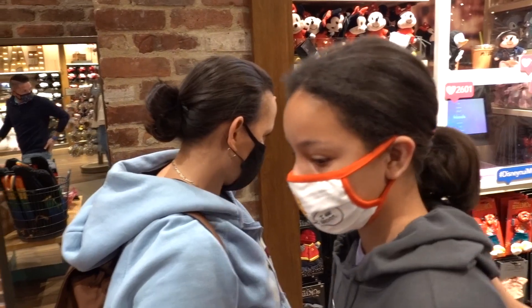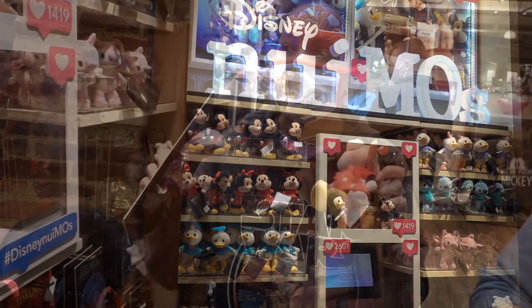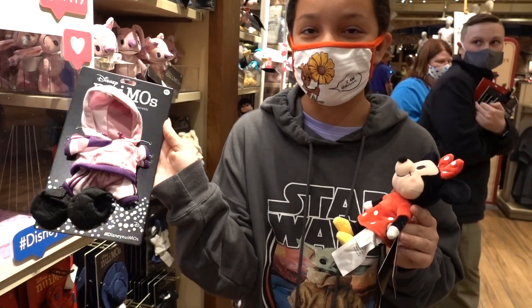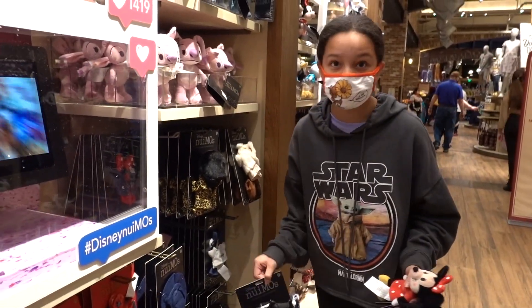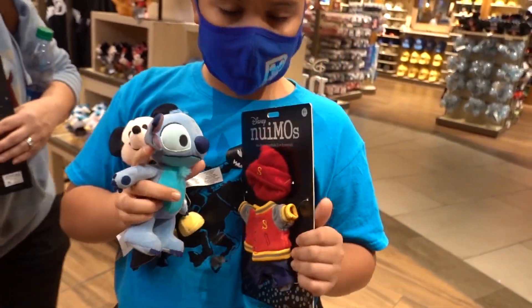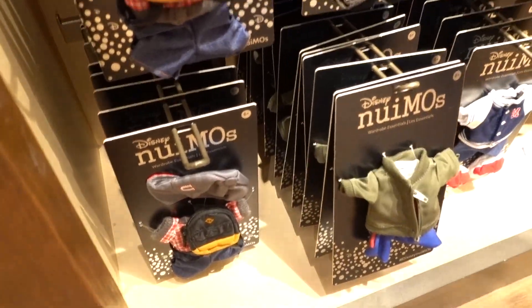I'm wondering now if Wishables are going to continue to be as popular. It's usually a hard decision, especially when you can only get one. Kayla decided to get Minnie with this outfit - I'm digging that one! When we come back I'll get her another outfit because look how cool this one looks. Kaleo got the Stitch, and for his outfit he chose this one - it was a hard decision, but he chose it from the beginning.